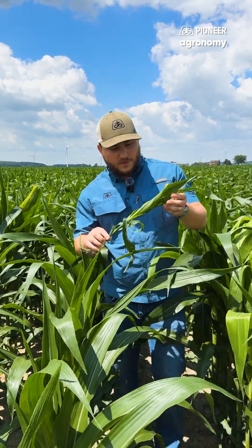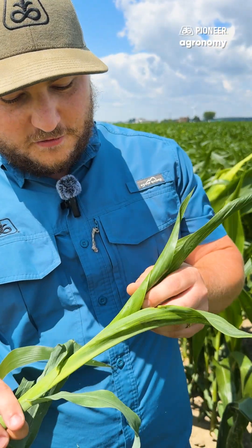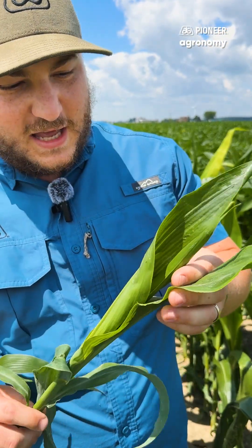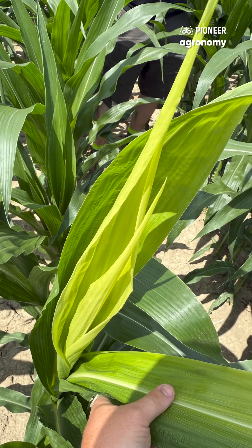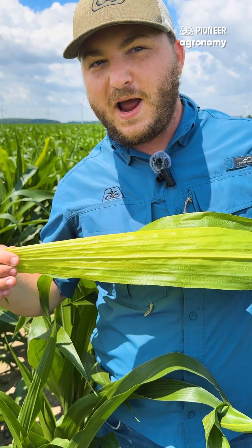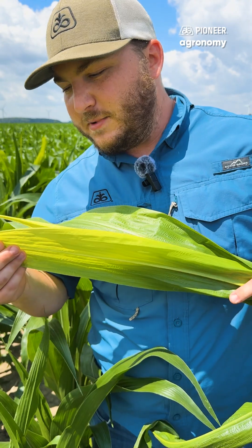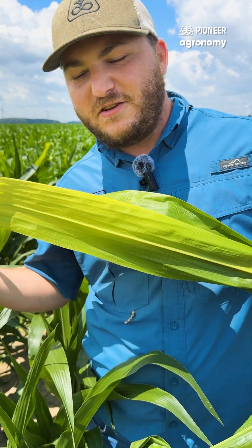I picked out a smaller plant here to kind of see what it looks like early on. Corn's wrapped up around itself, kind of crinkly, and as it unwinds you start to get these yellow plants. Where you have this yellow streak is actually where those plants are wrapped up around themselves. They break out of that wrap and they actually start to get a little bit of sunlight and they'll green up about three to seven days.